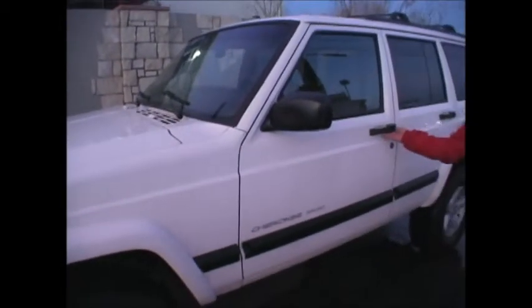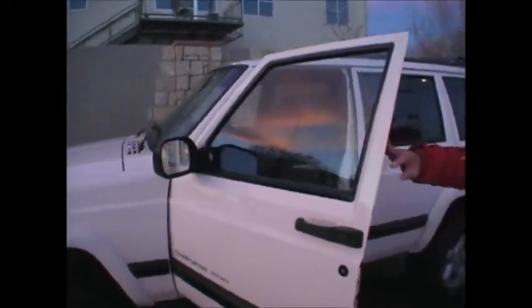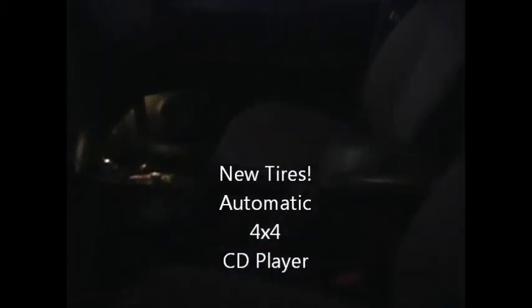This is the Sport. It's a 4x4. You've got cruise control, power windows — you operate the cruise control from the steering wheel, actually. You've got tinted windows, cloth interior. Very clean — it's a super clean truck.